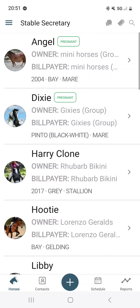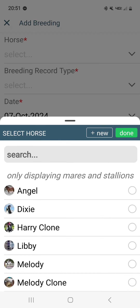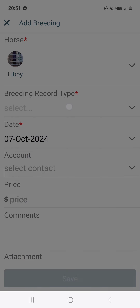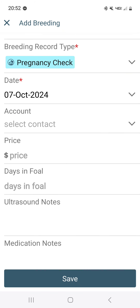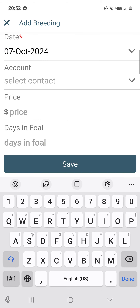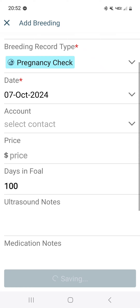For mares, you'll notice I have two that are listed as pregnant right here at the top. In the online platform, in the pregnancies form page, there is a way to manually add pregnancies. Or you can do that by selecting a breeding record type of pregnancy check. You can set any date that you did the check, but if you put a number of days in foal on here and click save...